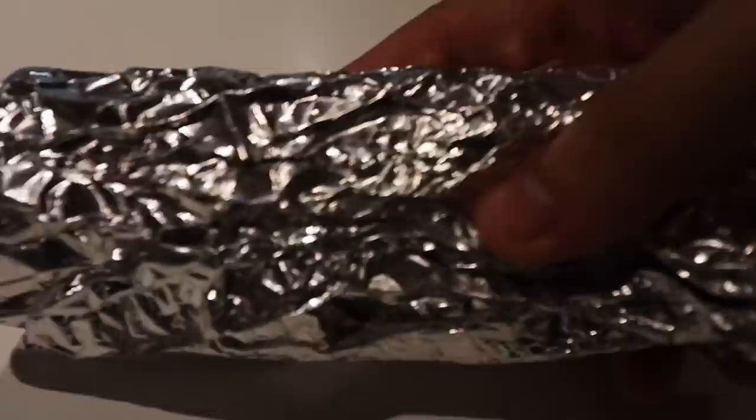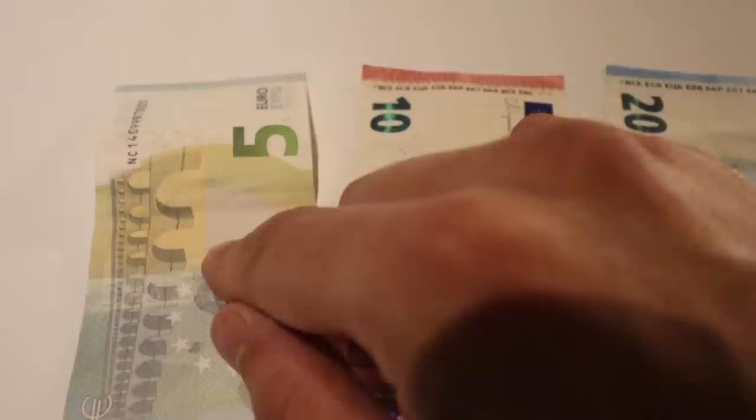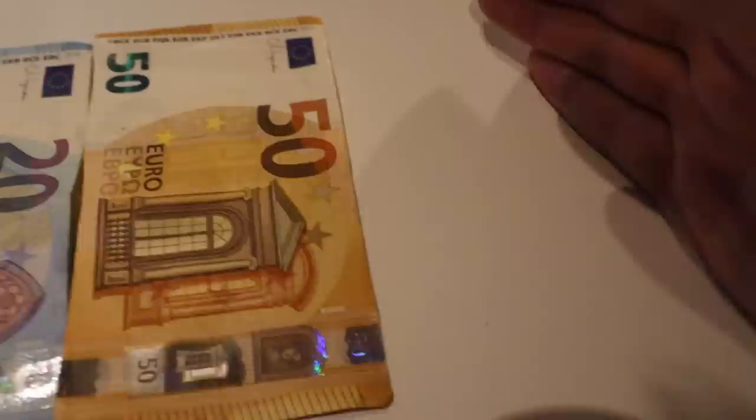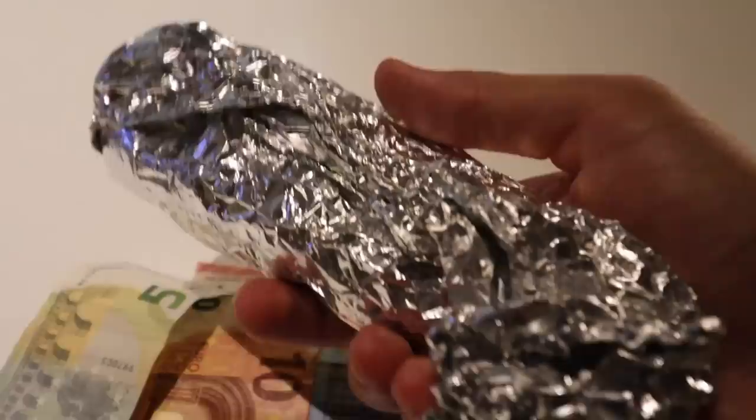This is 1 euro, and this is the 2 euro coin. For bills, we got a 5 euro, a 10 euro, a 20 euro, a 50 euro. There's also a 100 euro, a 200 euro, and a 500 euro, but I don't have those — I'm not rich. I spent all the money on buying this falafel.